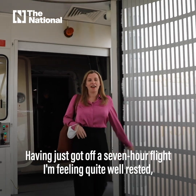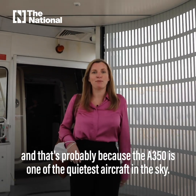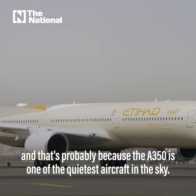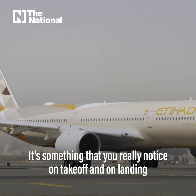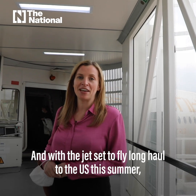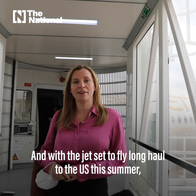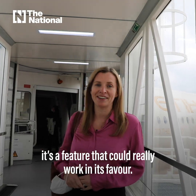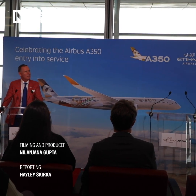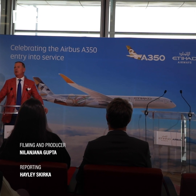Having just got off a seven-hour flight, I'm feeling quite well-rested, and that's probably because the A350 is one of the quietest aircraft in the sky — something you really notice on take-off, landing, and throughout the flight. With the jet set to fly long-haul to the US this summer, it's a feature that could really work in its favour. To be here today is symbolic for a number of reasons.